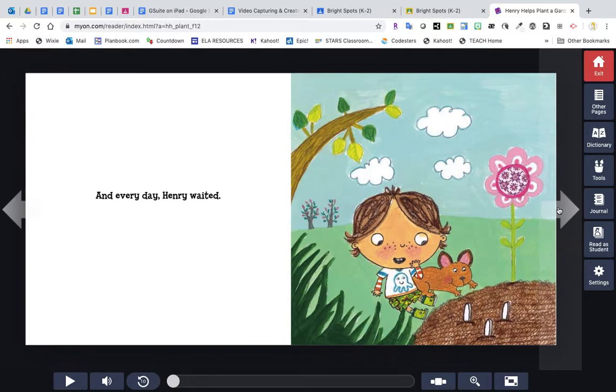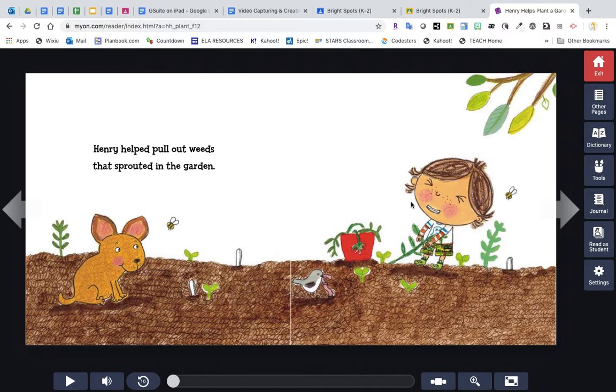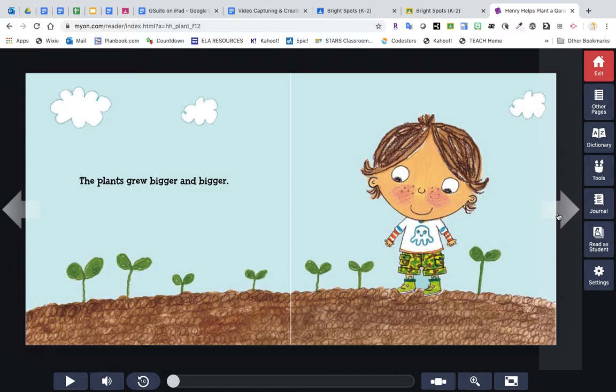Every night Henry helped water the garden, and every day Henry waited. Soon seedlings started to grow — we can see here there are little tiny plants. Those little tiny plants are called seedlings. Henry helped pull out weeds that sprouted in the garden.